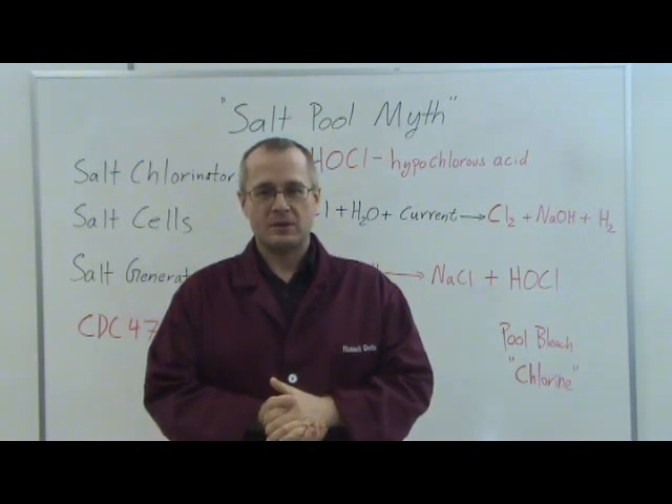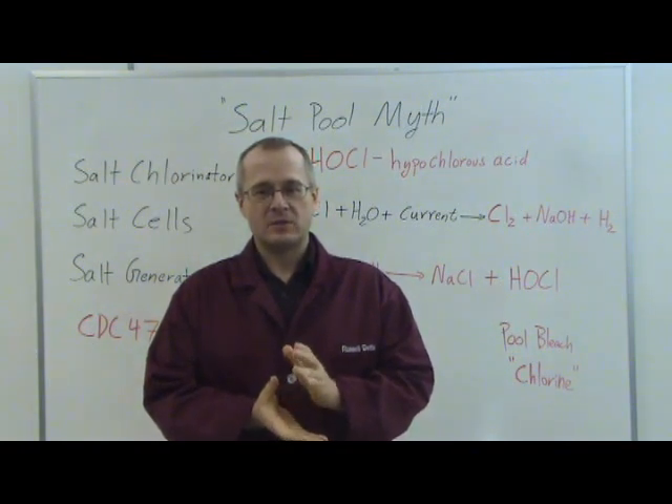Hi, my name is Dr. Russell Betts. I'm the Chief Scientist here at Go Chemless, and today's video is entitled Salt Pool Myth.